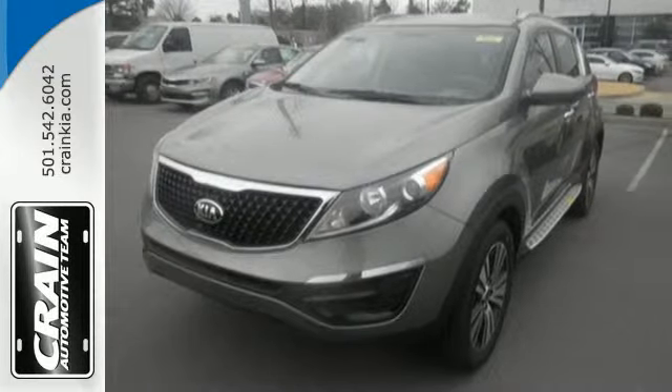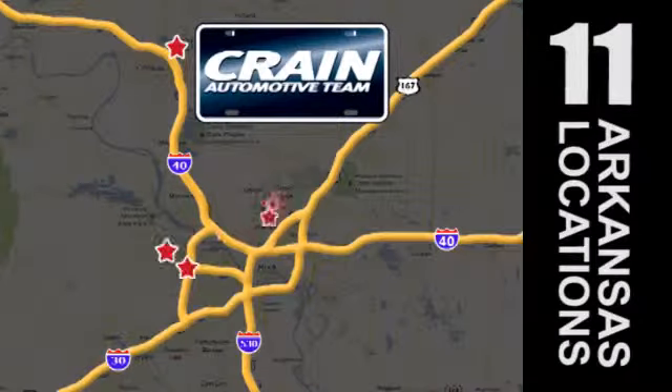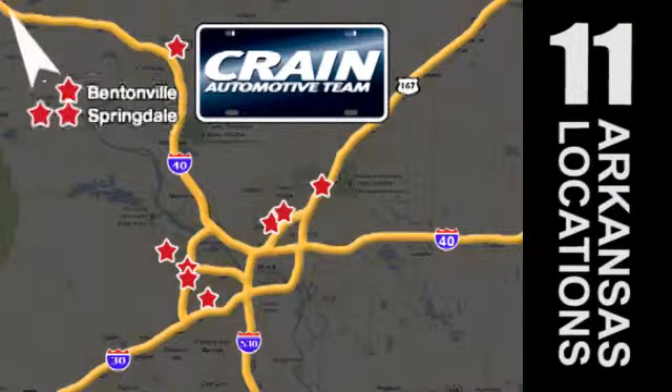Take it for a test drive today. Visit us anytime at crane-team.com. Go, go, crane-team's got them — crane-team.com.